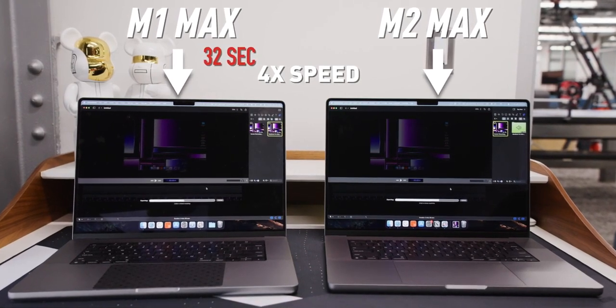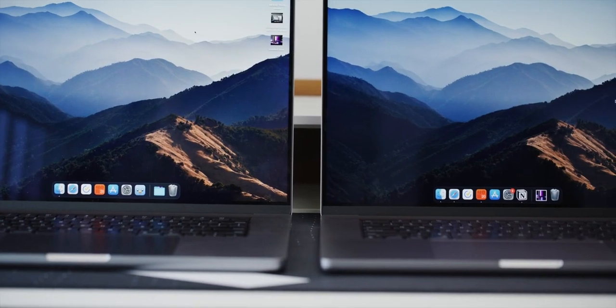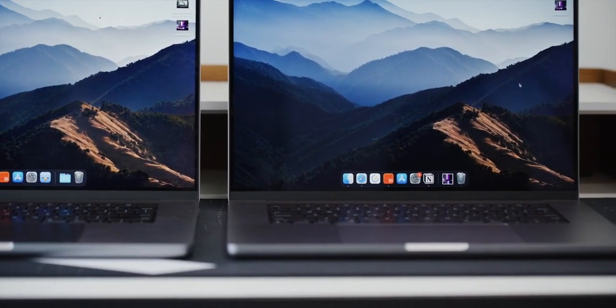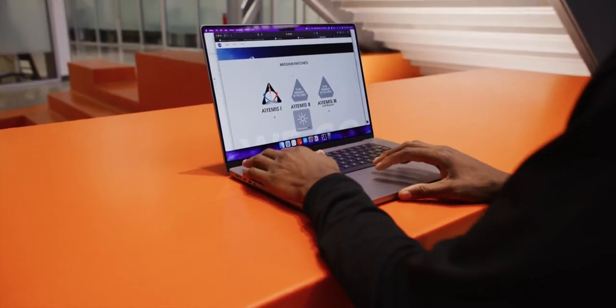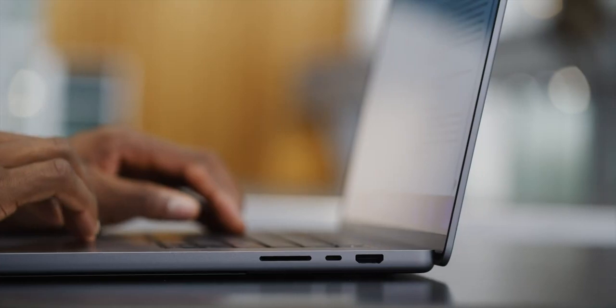This new M2 Max did that same export in 23 seconds — a pretty substantial improvement. The outgoing machines weren't lacking, but they've taken everything good and bumped it up a notch. For everyday non-demanding tasks these are still great: the excellent mini-LED display, the top-notch design and metal build quality, the huge trackpad, the high-quality headphone jack, and the built-in SD card slot are all still here.